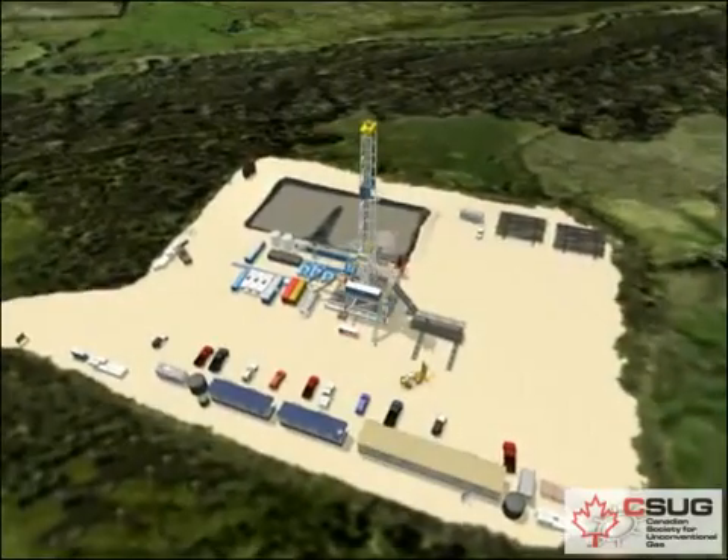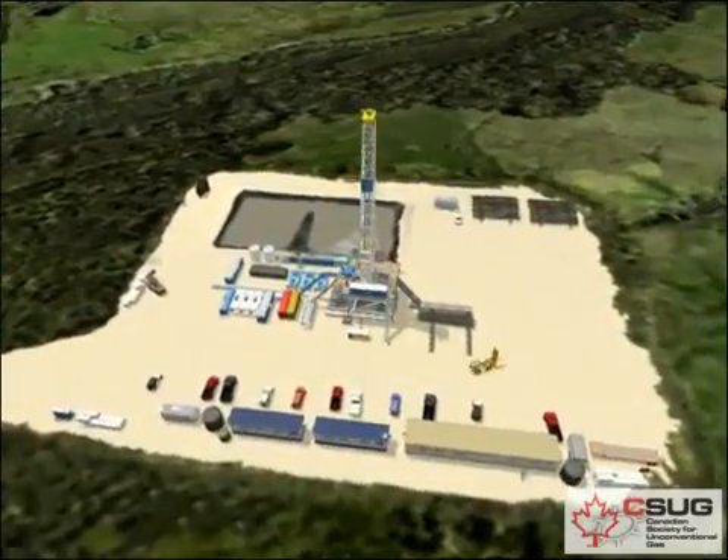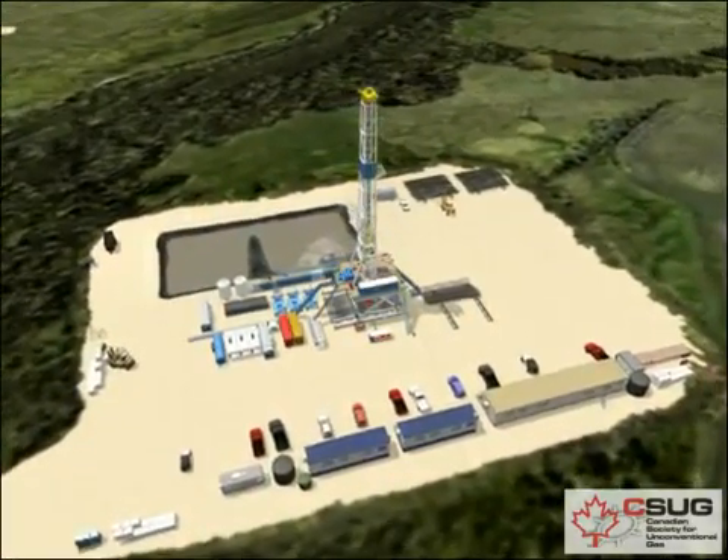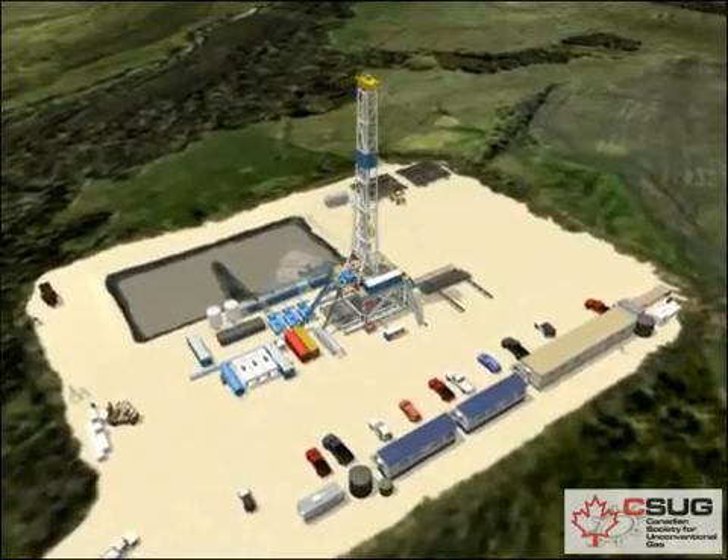The first task is to prepare the location. This starts with building a road for access to the site, clearing the area where the rig will sit, and providing infrastructure for water and electricity.